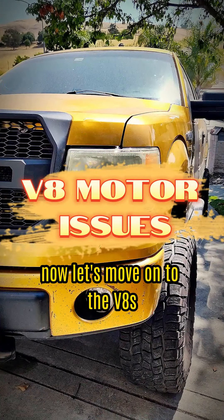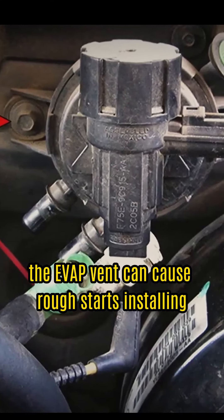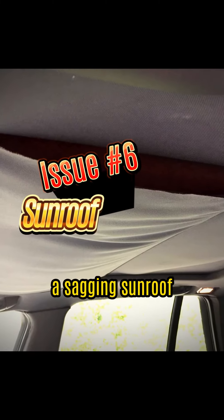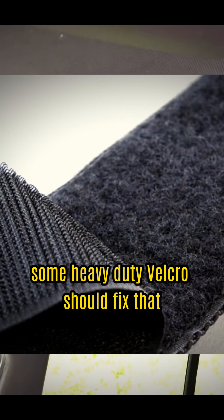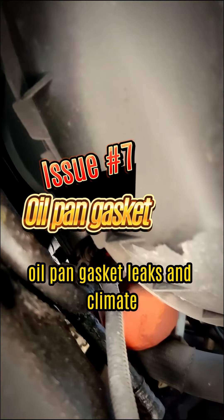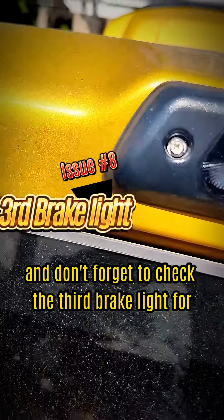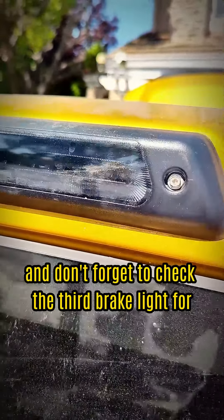Now let's move on to the V8s. The EVAP vent can cause rough starts and stalling, often due to a bad purge valve. A sagging sunroof? Some heavy-duty Velcro should fix that. Oil pan gasket leaks and climate control blender actuator failures are other common problems. And don't forget to check the third brake light for leaks.